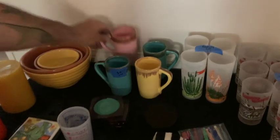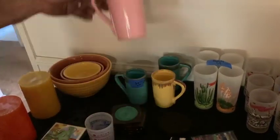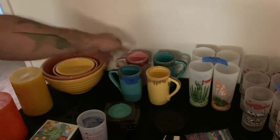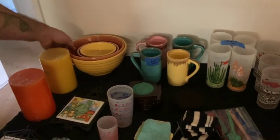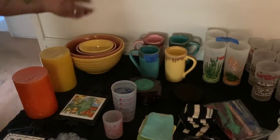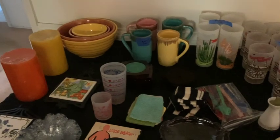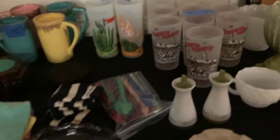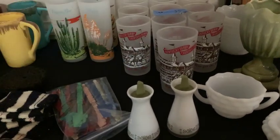Kind of the favorite thing is this mug set right here — this 50s mug set. Really cool. Love the colors. That just adds a pop of color if you have open shelving or glass doors in your kitchen. Bower Bowl set — not complete, but we'll sell them separately. Always cool, another pop of color. Some cocktail highball glasses. 1965 Kentucky Derby Churchill Downs cup set — these actually command some good money online.